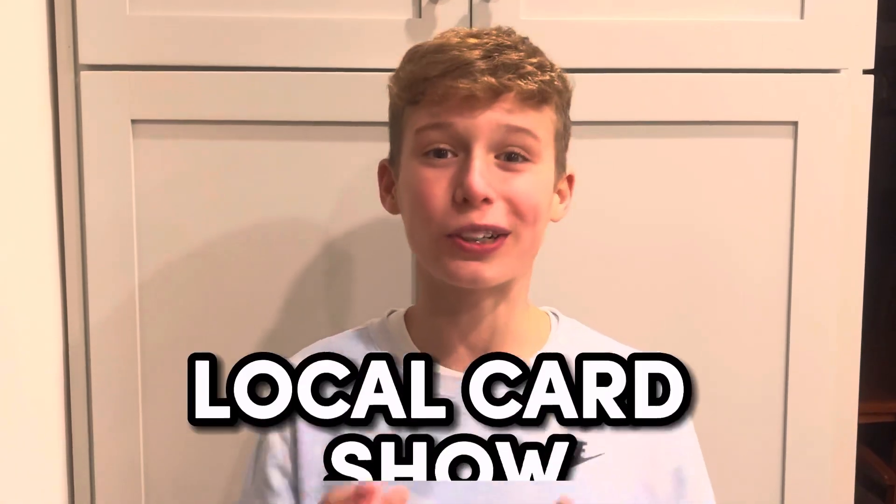Today I'm going to another local card show. I'm excited to get a ton of deals done. I'm bringing some cards to sell and I'm looking to buy. Let me show you guys what I'm bringing.